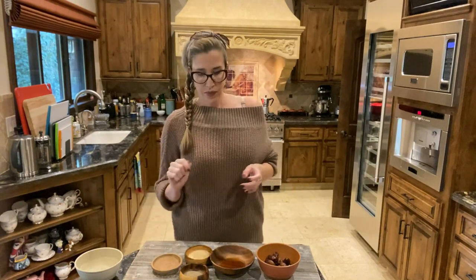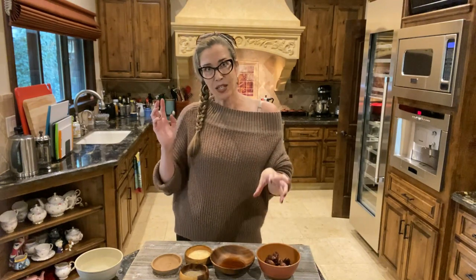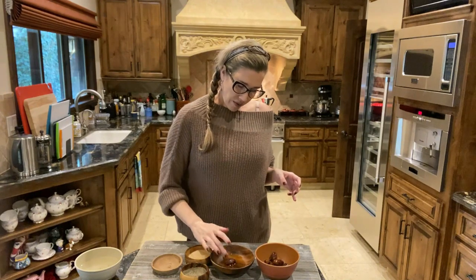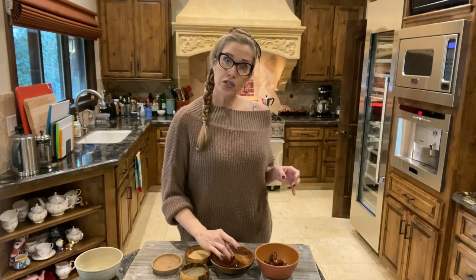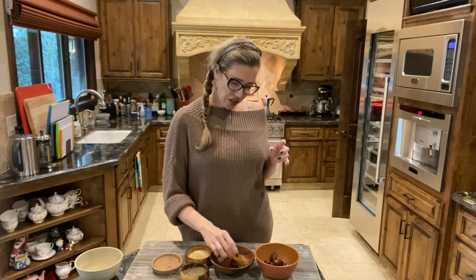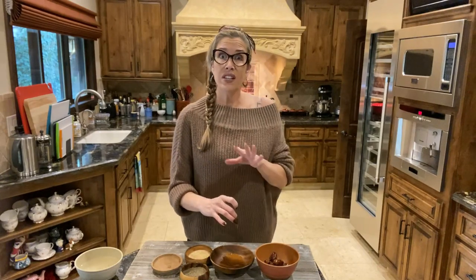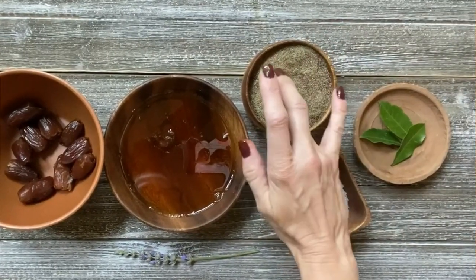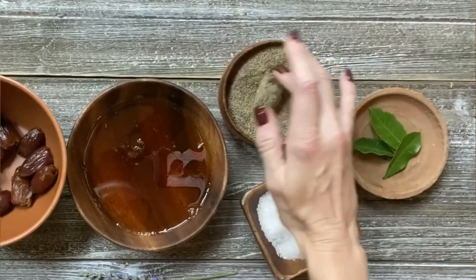Now we're going to dress our dates. Take 10 undressed stuffed dates and set them aside because we're actually going to serve those plain. Take the remaining two batches of 10 dates — 10 of them are going to be dressed with sesame seeds and the other 10 with cracked pepper. To dress the dates, take your first batch of 10 and roll each stuffed date in honey. Make sure the surface of the date is adequately coated but not excessively so — lift it up, let some of the honey come off, give it a little shake, and then move it into the bowl of cracked black pepper. Give it a nice roll and make sure the entire surface of the date is coated. You are not going to regret this — trust me.